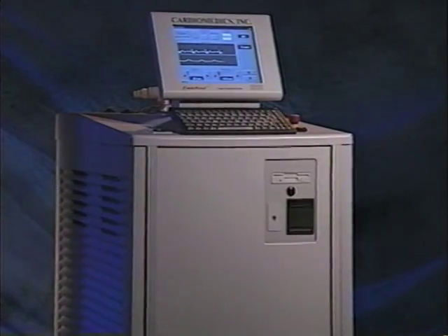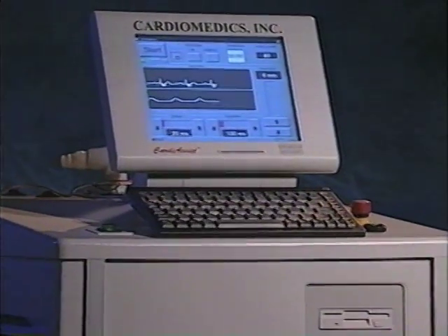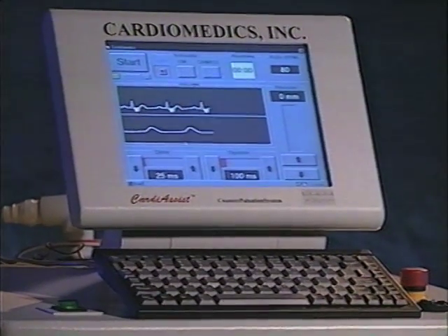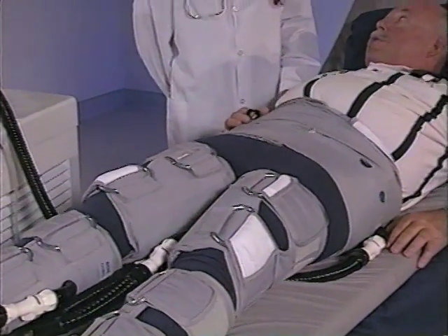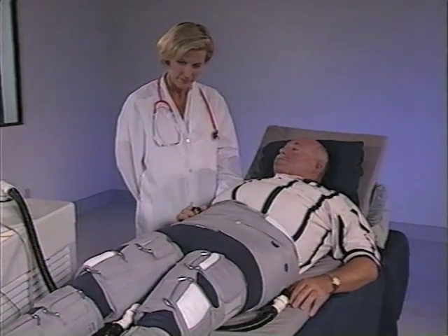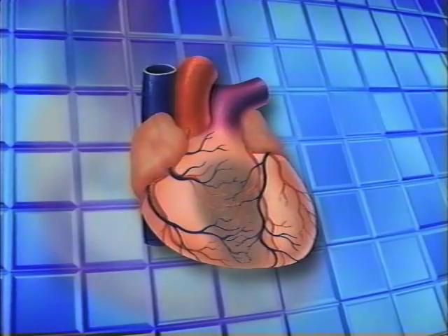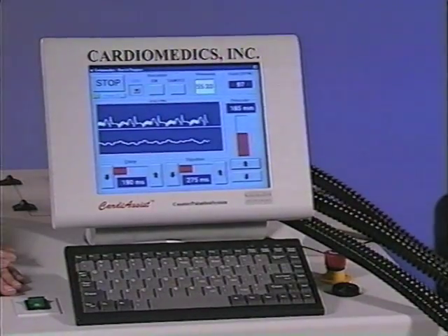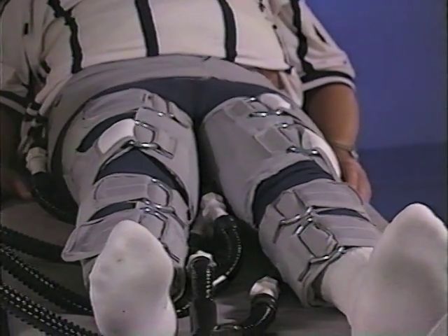Now there is an alternative: the CardiAssist counter pulsation system, which may enable many angina patients to avoid bypass surgery, balloon angioplasty, and perhaps even a heart attack. Repetitive use of the CardiAssist counter pulsation system increases blood flow to the heart, and increased pressure in the coronary arteries is thought to cause the release of angiogenic growth factors, allowing new vessels to form around blockages — in essence, a natural bypass.